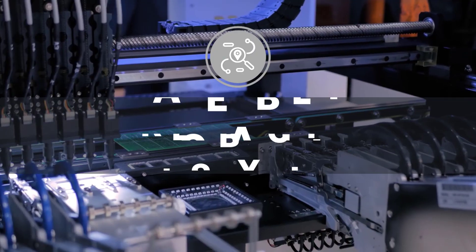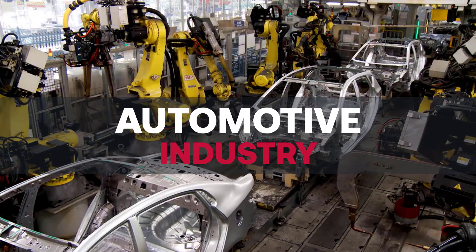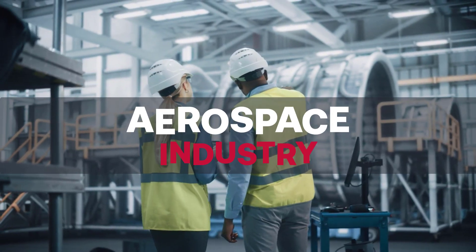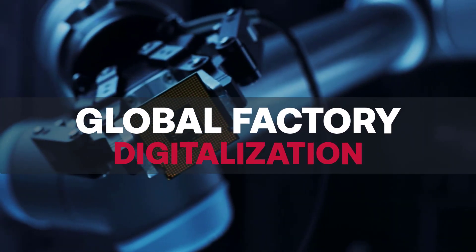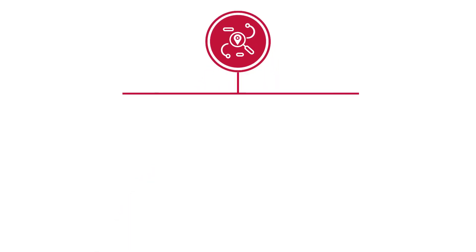At Cogiscan, we understand that the decision to implement traceability varies by client. Whether you're looking at traceability because you're trying to win a new customer in a quality-stringent industry such as automotive, medical, or aerospace, or because it's part of your larger digitalization goals, Cogiscan's traceability solutions have you covered.